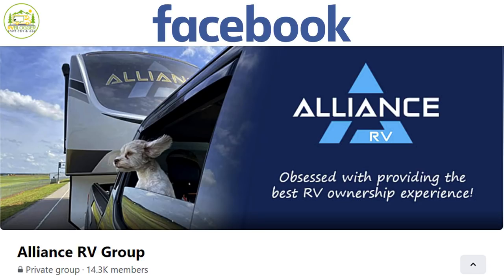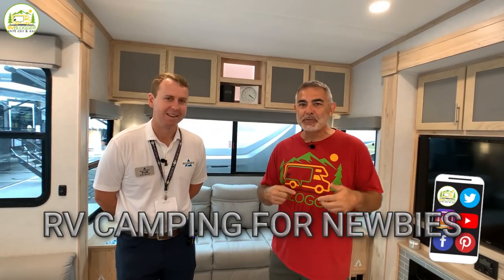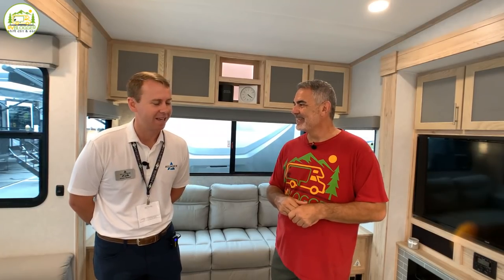Other than being at RV shows and meeting customers face-to-face, how do you communicate with your customers? We have a really active Facebook page — Alliance RV Group — with about 14,000 members. We put floor plan renderings out there, design snapshots, and ask folks what they like or don't like about mid-profile fifth wheels. We can't be everything to everyone, but if we hear consistent feedback, we know we're onto something. We've kind of crowdsourced it across all our brand launches.